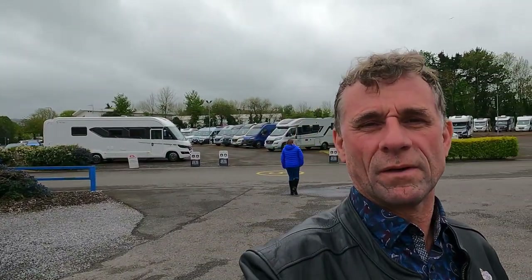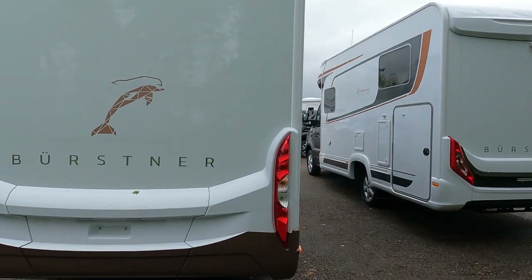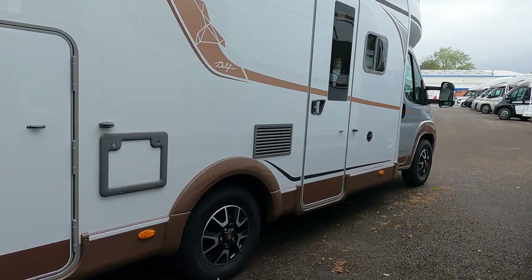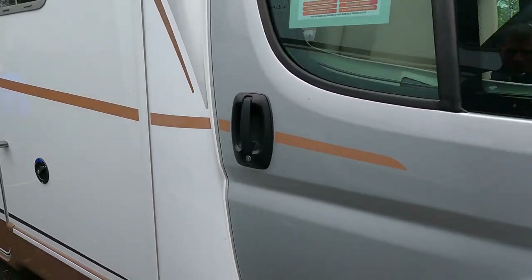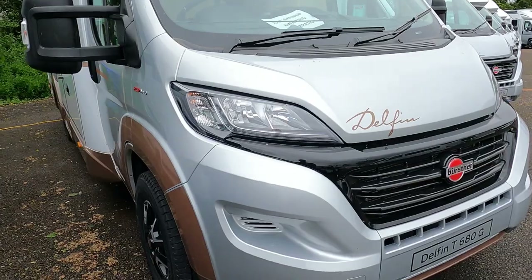Where do we go when it's raining in Devon? Somerset, looking at motorhomes. Just checking out some of the latest Bürstners that are arriving up here at Chelston, and they've got these brown graphics on it. A bit mad.